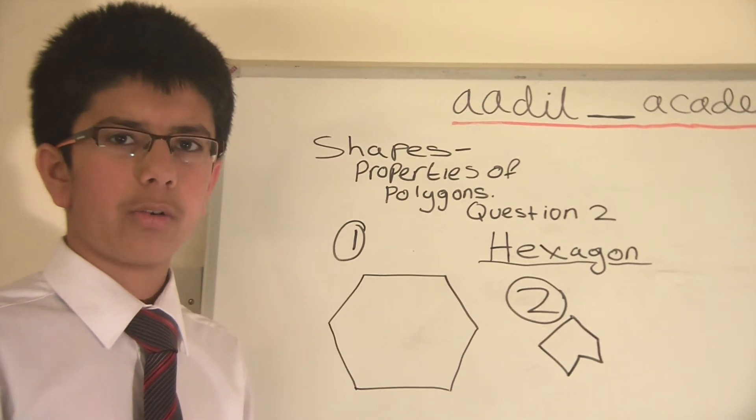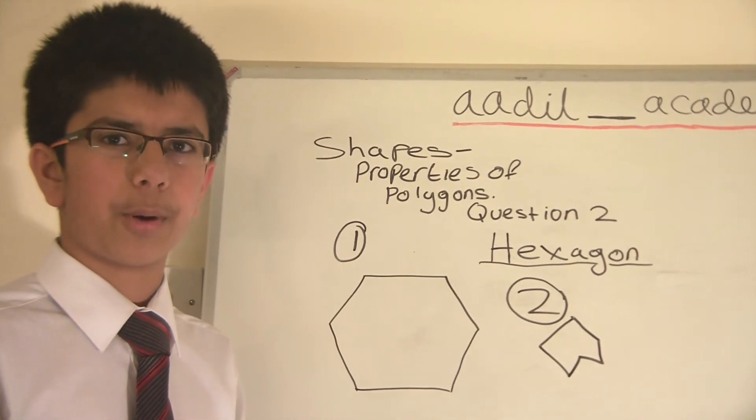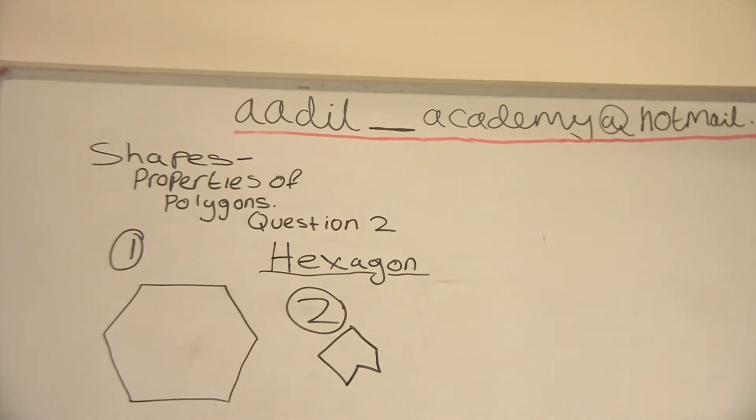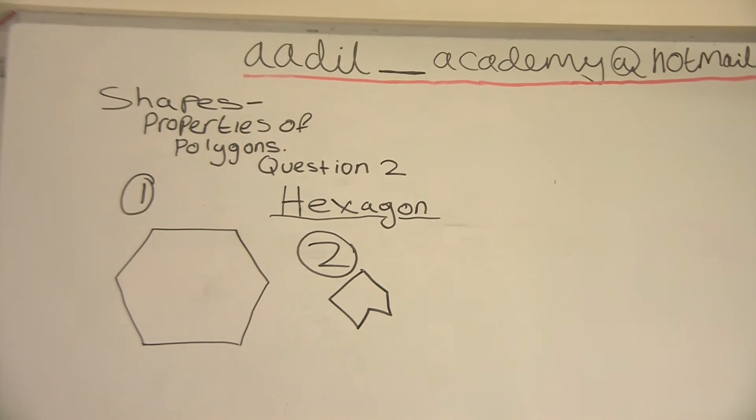Welcome to Ardus Academy. Today we will be looking at shapes, properties of polygons, and this is question number two. We'll be looking at the hexagon today and its properties.